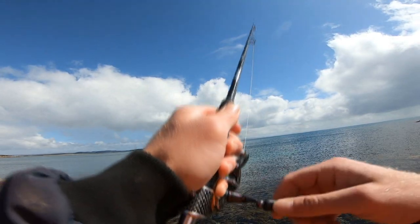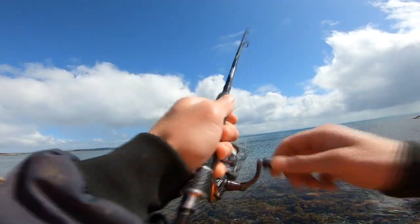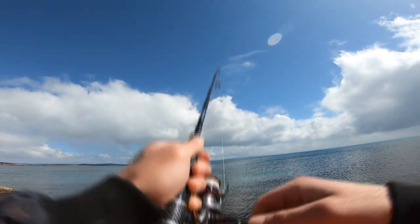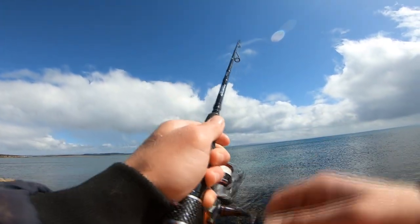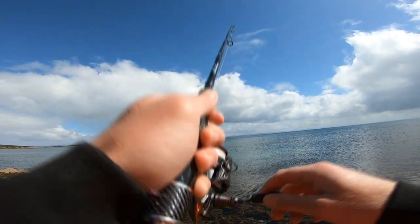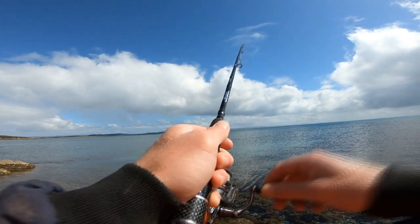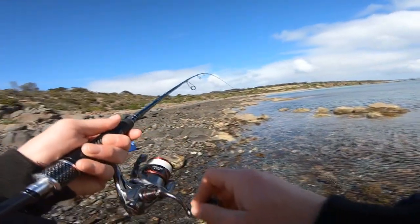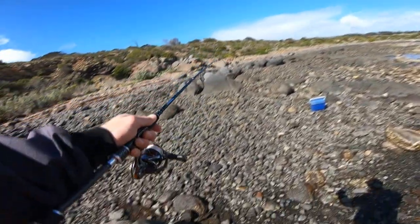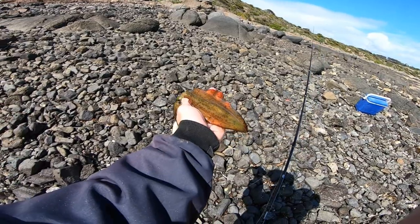Yep, we're on! Not a bad little squid. There he is up on top out there. Just what we wanted. There we go, first one for the session. Beautiful little specimen on the Yamashita.